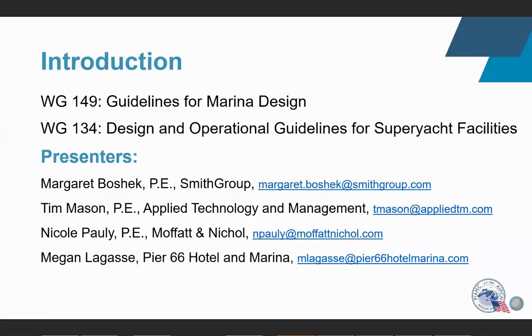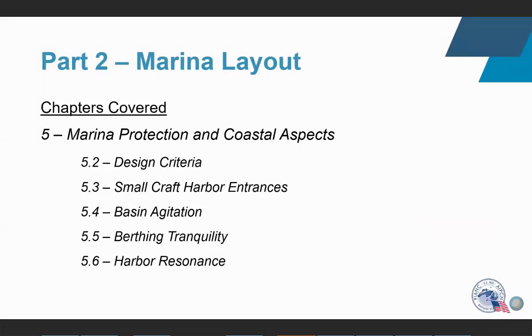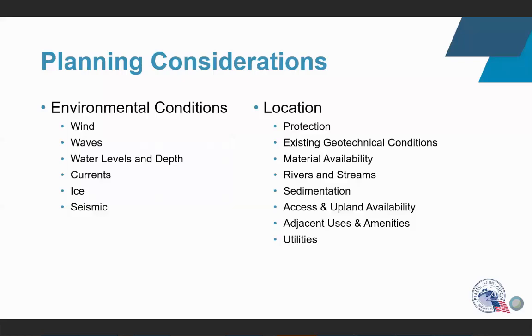I'll be talking about working group 149, guidelines of marina design — specifically part two, focusing on a few chapters within chapter five, which deal with design criteria, entrances to small craft harbors, agitation within the harbor, tranquility, and harbor resonance. Looking at planning considerations on where to site a marina, the first topic is environmental conditions: what are the winds and waves at the location? These can be determined through historical records or by placing instrumentation to collect data.